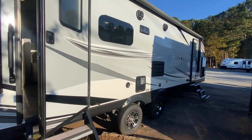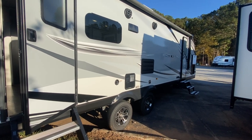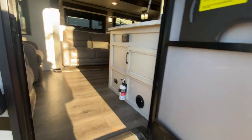Hey guys, this is Ann at Georgia Campers. I wanted to show you today and give you a quick tour of this 2020 used Jayco White Hawk 28 RL. As you can see, there's an entrance up into the master, but we're going to go in here into this entrance into the rear living.